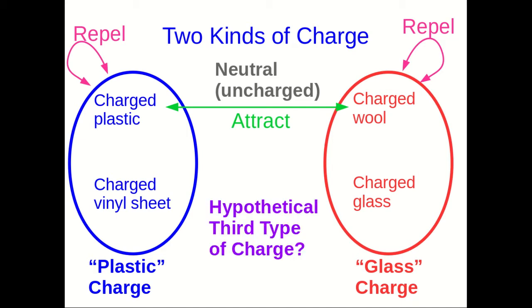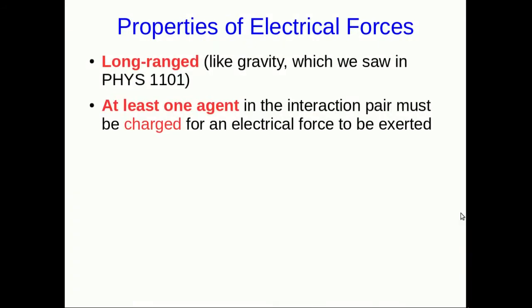Let's suppose there was some third type of charge. What would it be like? What would we observe? Well, it would attract both plastic charge and glass charge, and be attracted by them. So that makes it seem like neutral, except that it would also have to repel itself. And we simply don't observe a third type of charge that repels itself but attracts both plastic charge and glass charge.